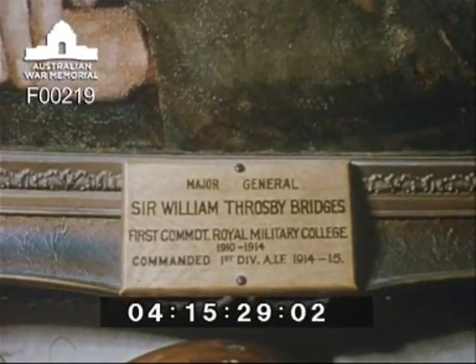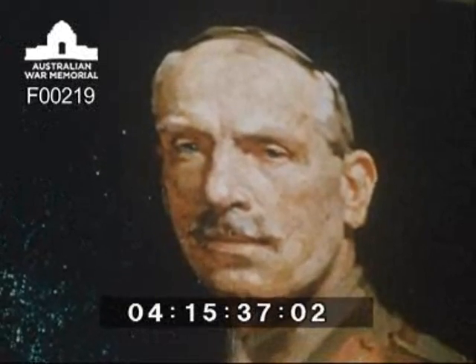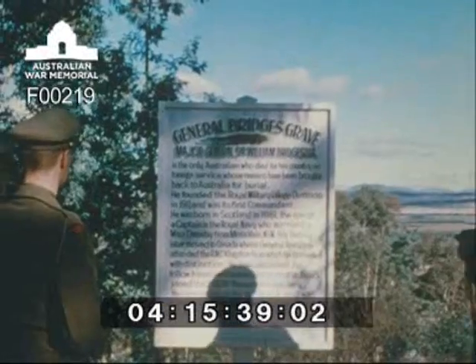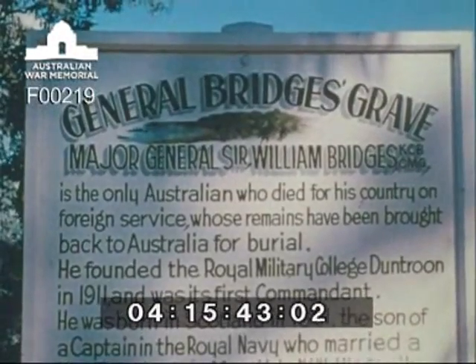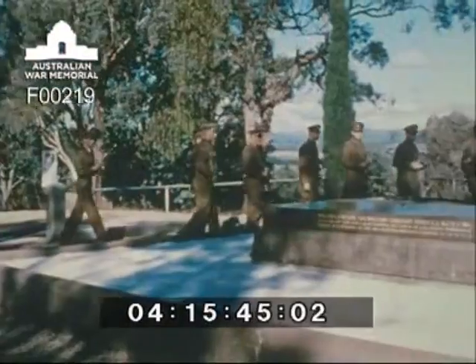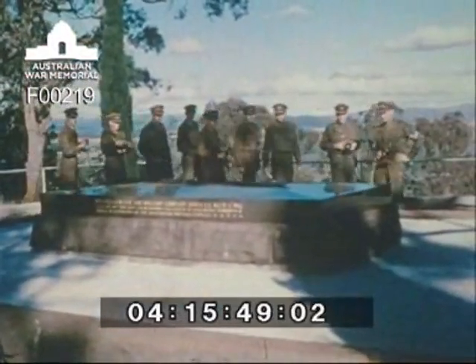A portrait of Major General Sir William Throsby Bridges, KCB, CMG, hangs in a place of honour within Duntroon House. General Bridges formed the Royal Military College in 1911 and was its first commandant. He died on active service whilst commanding the 1st Division of the AIF in 1915. His remains are interred on Mount Pleasant, where his grave is a mecca for visitors to Canberra.